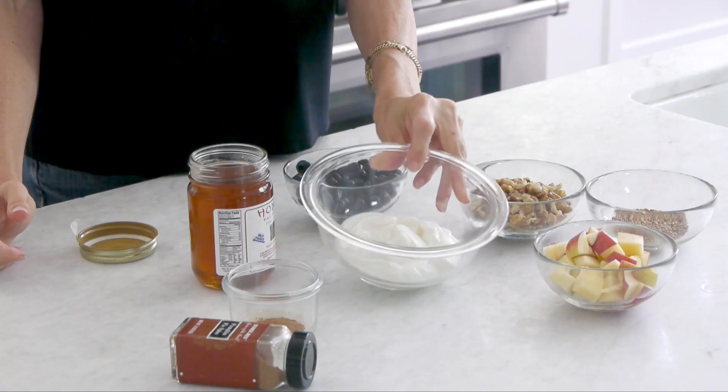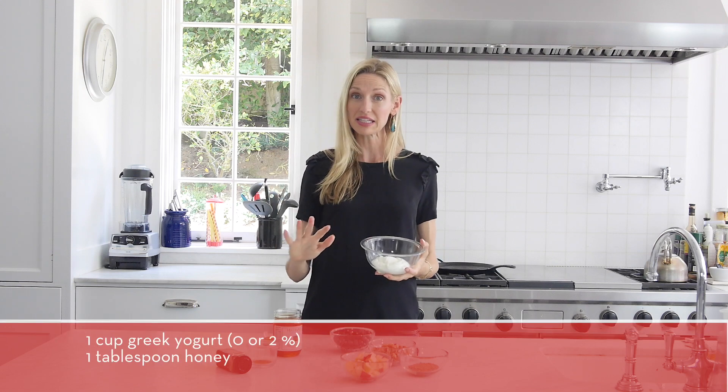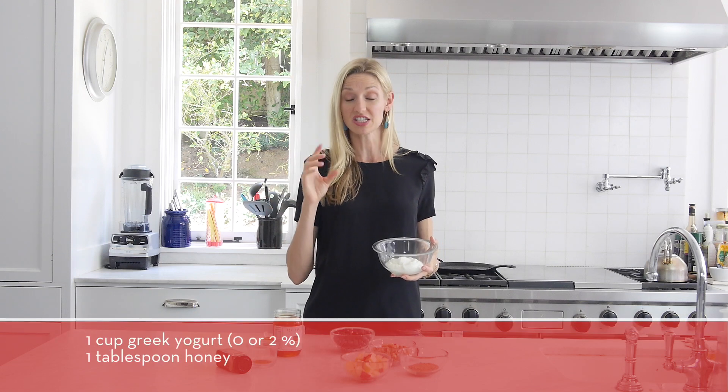So to make Brainy Breakfast, I like to take Greek yogurt — just plain Greek yogurt. Instead of the yogurts that have all the fruit at the bottom that are pre-sweetened, this is completely natural. You're adding the sweetness yourself.